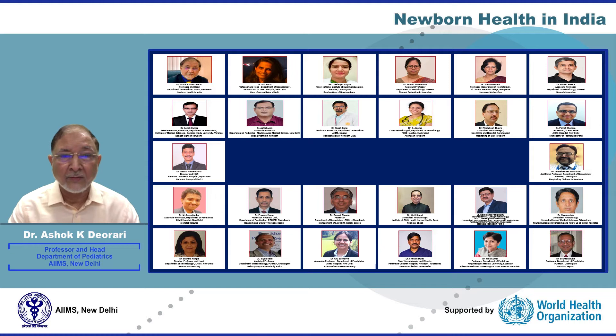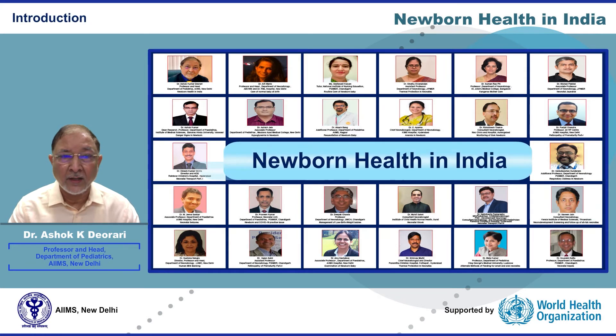Welcome to the webinar series on essential and sick newborn care. This is the first webinar in the series on newborn health in India. We at the WHO Collaborating Centre at AIIMS, New Delhi have the privilege of sharing peer-reviewed resource material on essential newborn care and sick newborn care developed by experts in the country.